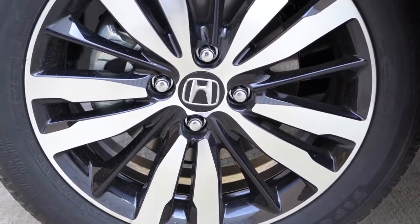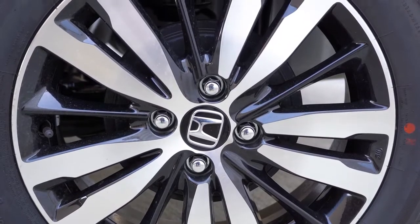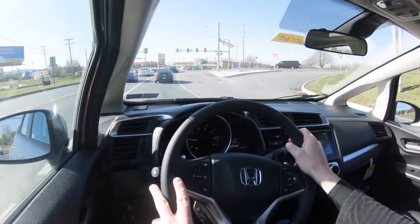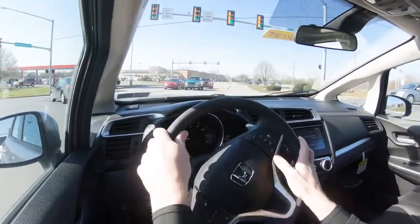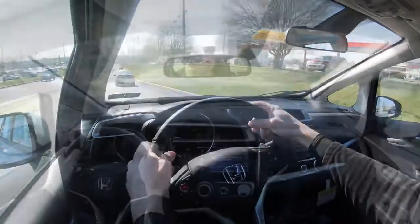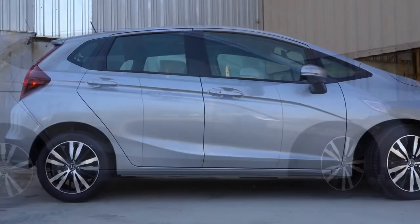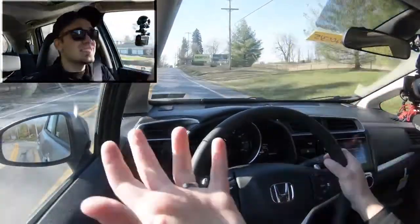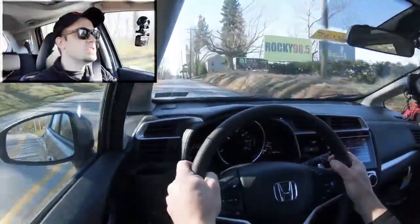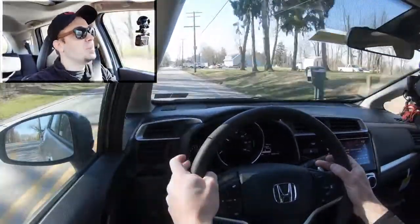Braking is equally important: up front you'll find 10.3-inch ventilated front discs and in the rear 7.9-inch drum brakes — a pretty standard setup for a subcompact. Braking distance comes in at 126 feet, while the Toyota Yaris comes in at 124 feet, so it's right on par for the segment. Suspension is a MacPherson strut up front and a torsion beam in the rear with a 25.4mm front stabilizer bar. Ride quality feels as expected — you'll feel road imperfections more in a car like this.